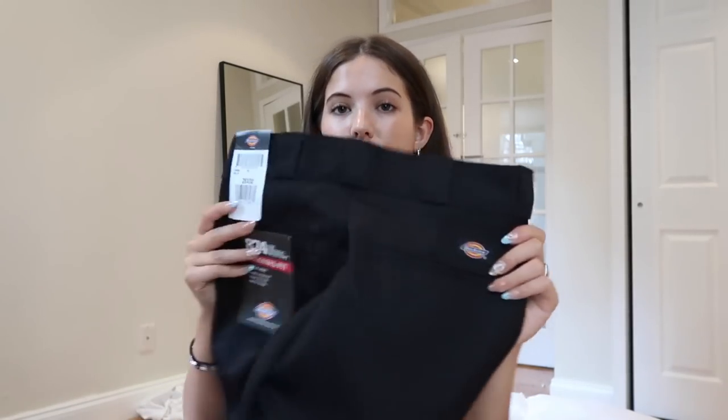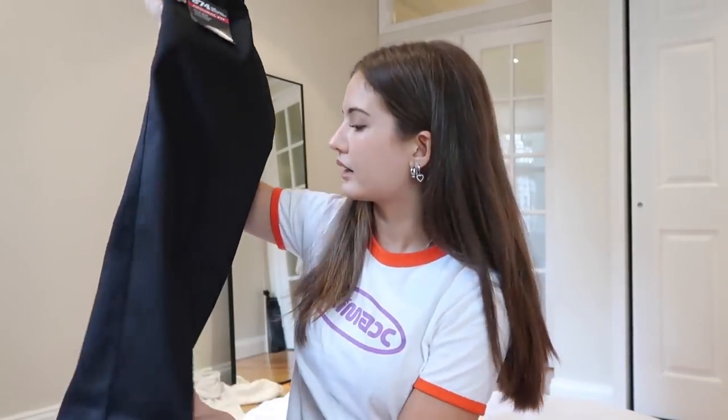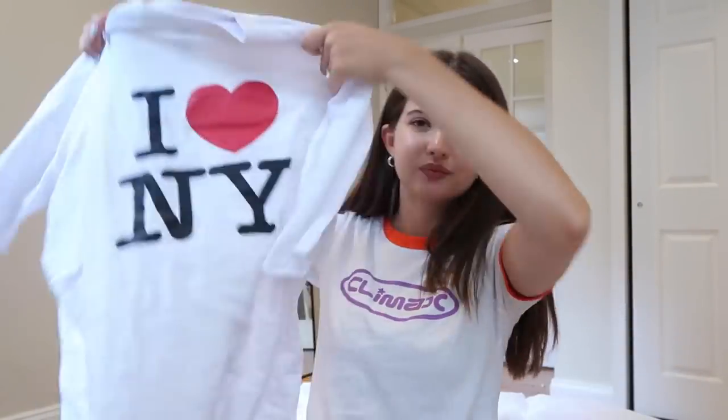I got a pair of Dickies — the 874 original fit — but I accidentally ordered the wrong size so I have to exchange them. Just classic black Dickies because I don't have any that fit properly. Then I got a huge oversized 'I Love New York' t-shirt for sleeping or just as an oversized tee. I got it in a large — I originally ordered an extra large and it was too big, so if you want that good oversized fit, go with a large.